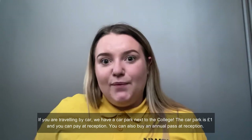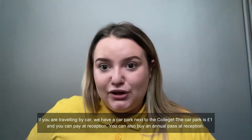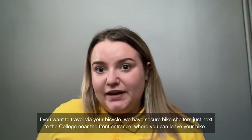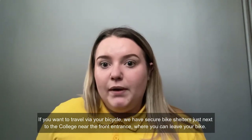If you're travelling by car, we have a car park next to the college. The car park is £1 and you can pay at reception. You could also buy an annual pass at reception. If you want to travel via bicycle, we have a secure bike shelter just next to the college near the front entrance where you can leave your bike.